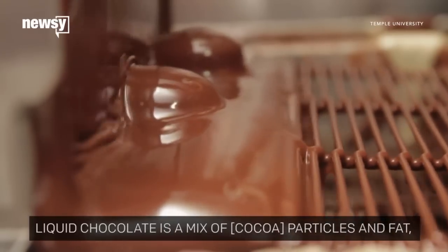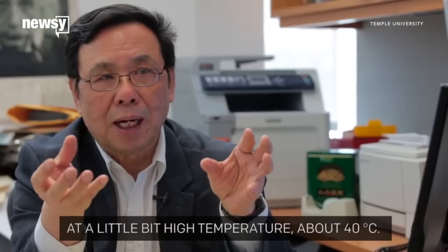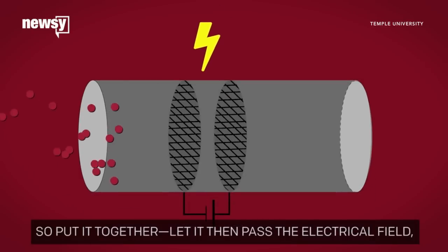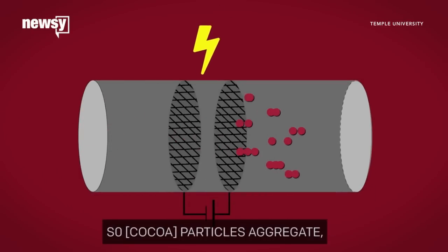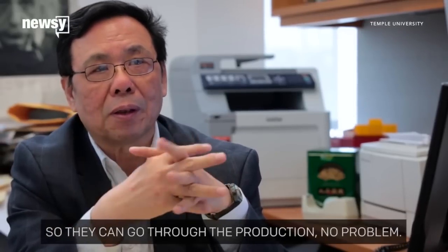Liquid chocolate is a mix of cocoa particles and fat at a high temperature, about 40 degrees C. When an electrical field is applied, the cocoa particles aggregate and viscosity is reduced, so the chocolate can continue through production.